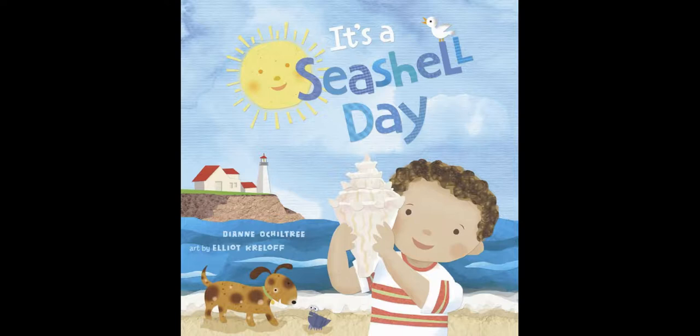It's a Seashell Day. Story by Diane Ochiltree and pictures by Elliot Kreloff.